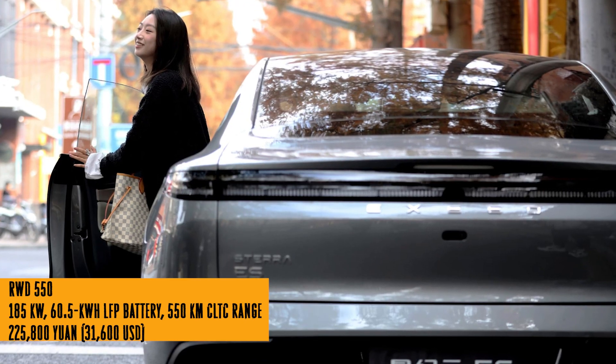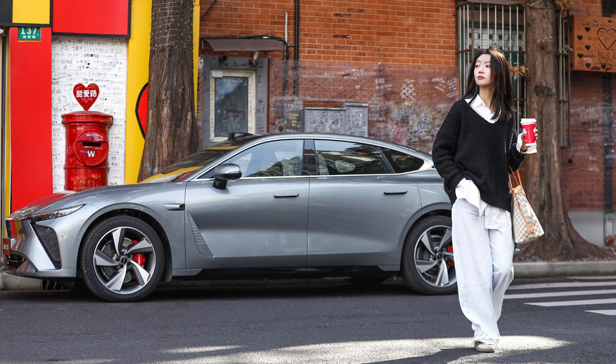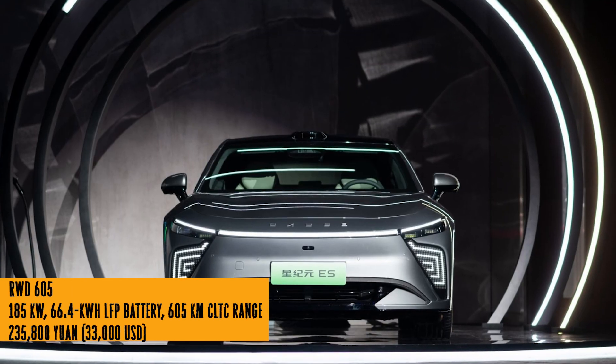They premiered this bad boy at the Qatar Motor Show, and it's making waves. The Exlantix ES isn't just a head turner — it's a tech marvel too, featuring virtual dashboards, a massive 15.6-inch touchscreen, and seats separated by a central tunnel.